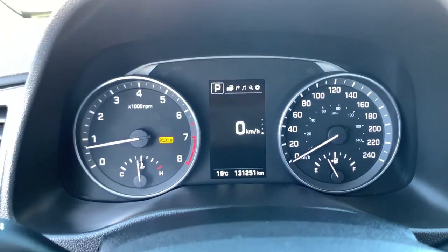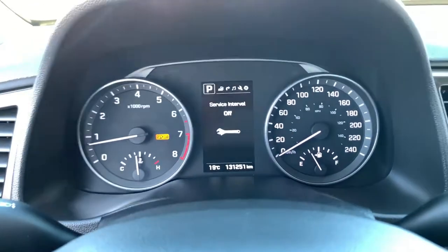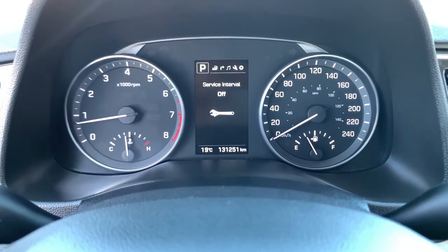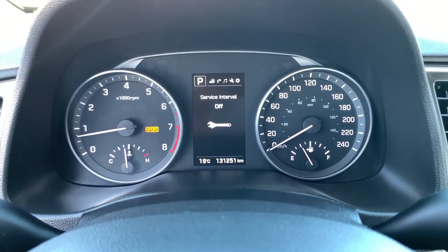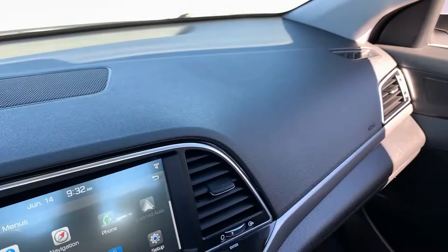131,251 kilometers on here currently, and then you have a couple of different menus of information that you can scroll through — take a second to check that out with your sales advisor. You can also toggle between Sport and Eco mode on there. Push button start, so again between that and the proximity key system, very convenient.